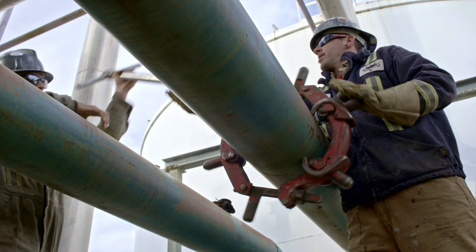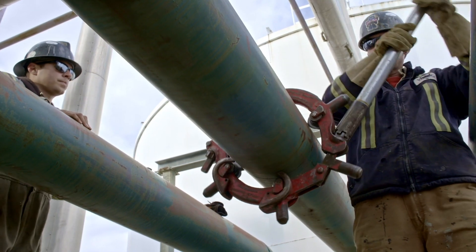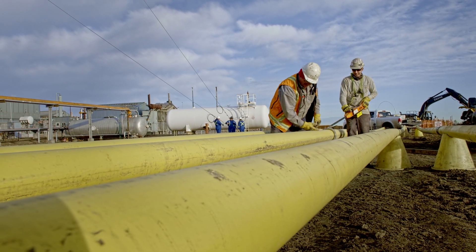We are in the process of filling our pipeline. The pipeline's complete. Our capture facilities are almost complete. Once the pipeline's full, we'll start injection of CO2 into our reservoir.